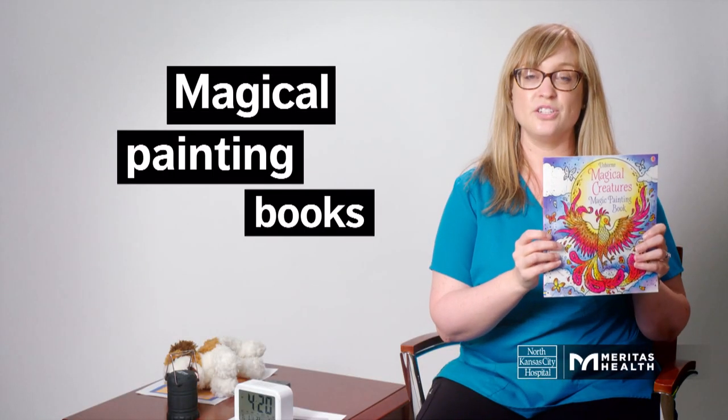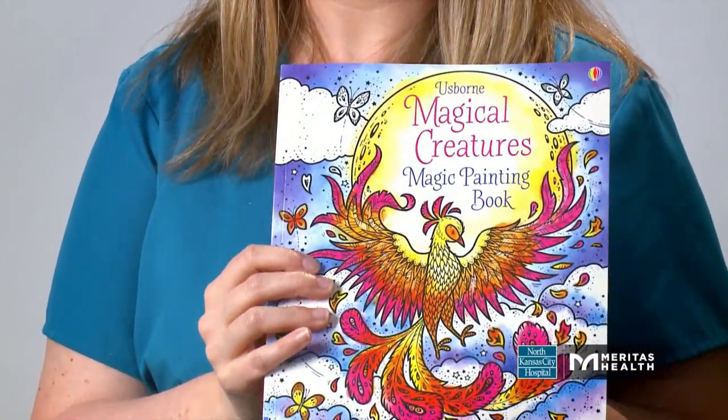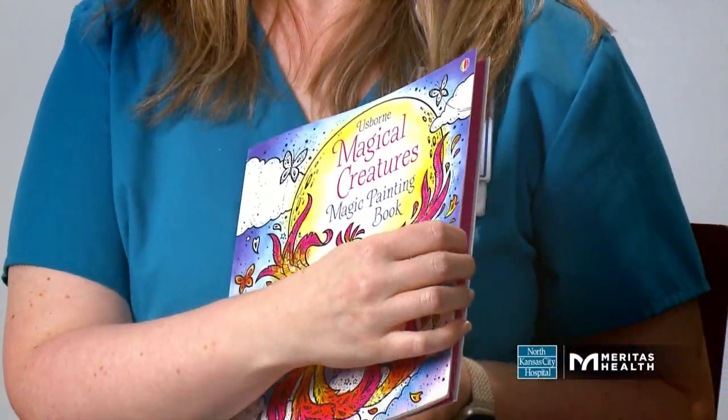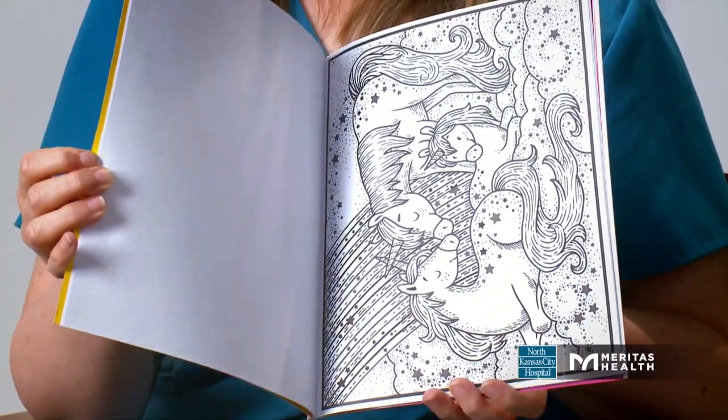For entertainment, I have a magical paint book. All you need is water and a paintbrush, and you have hours of mess-free enjoyment and cognitive stimulation. Your loved one can create a beautiful work of art, and it's something you can do together.